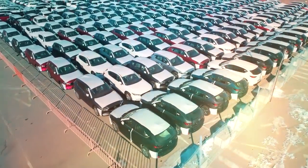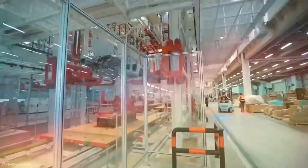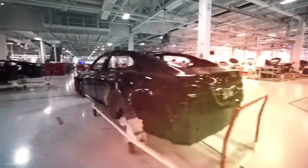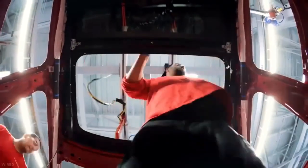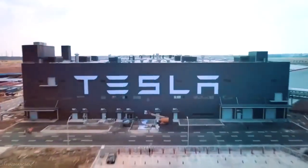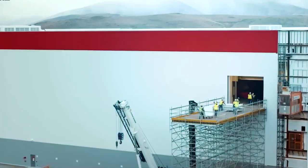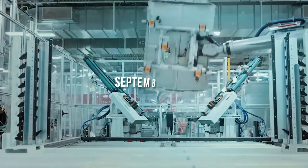The first walls of Tesla Giga Berlin's battery plant went up on the site, signaling the start of construction. Tesla announced in 2019 that it would open a new car manufacturing facility in Brandenburg, Germany, near Berlin. The facility, dubbed Giga Berlin, will be used to sell the company's vehicles to European consumers. The plant is expected to begin manufacturing vehicles later this year, with Tesla's contracted construction workers focusing on the battery manufacturing plant, which will produce the new 4680 structural cells announced in September 2020.